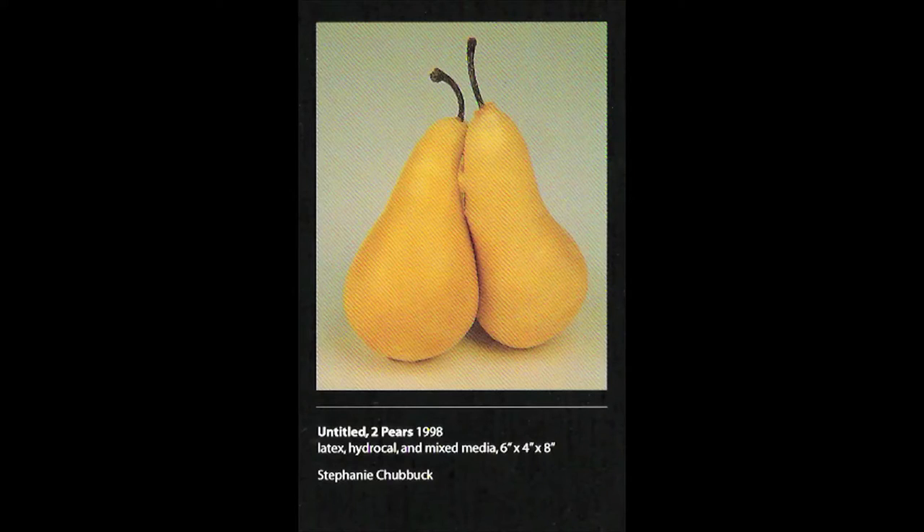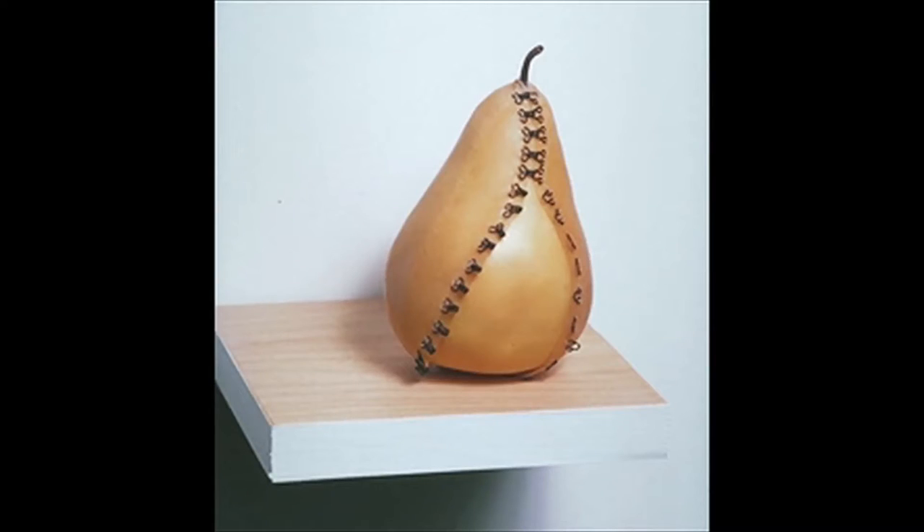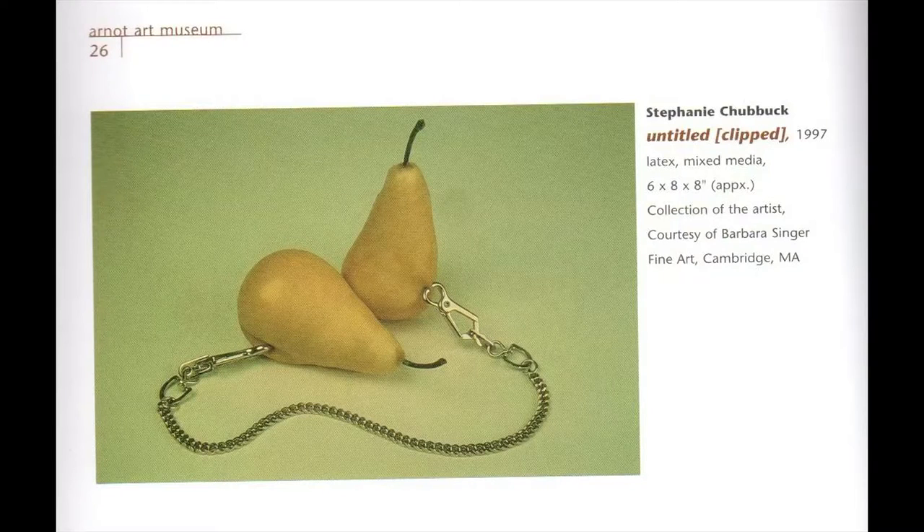A lot of the work I made when I graduated — the De Cordova show — was made in latex. They were cast fruit — sort of anthropomorphic, hyper-realistic pears and peaches — but not all of it was made in glass. I was finding ways to get things done. My priority was right away to get art-making space, so I had a live-work space.